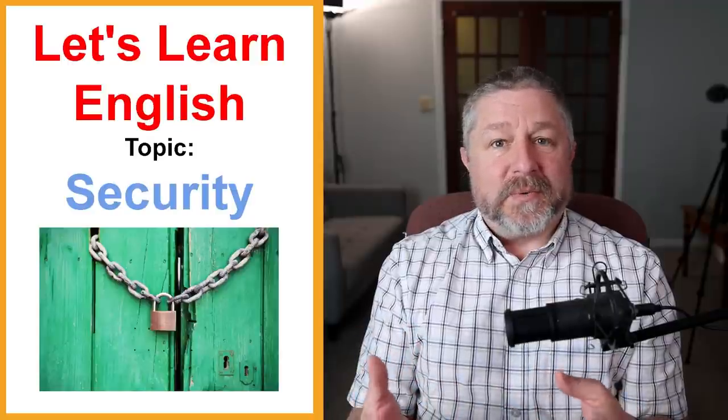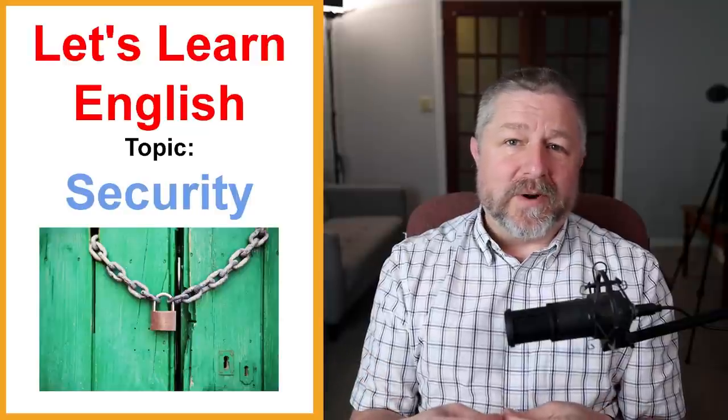Hello and welcome to this English lesson about security. In this lesson we're going to look at all the things that people do to make themselves feel safe. Even though it would be nice to think we live in a really safe world, sometimes the world isn't safe. As humans, we think of ways to protect ourselves. This lesson will be about all the things we do to prevent theft, prevent crime, and prevent getting mugged when we're walking down a city street — all about the things we do to stay safe in our daily lives.